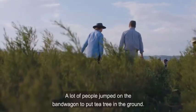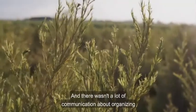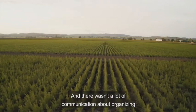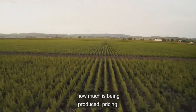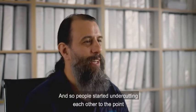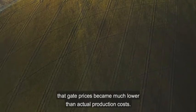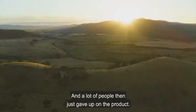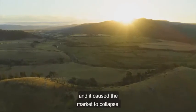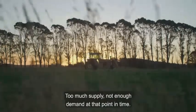A lot of people jumped on a bandwagon to put tea tree in the ground and there wasn't much communication about organizing how much was being produced. People started undercutting each other to the point that gate prices became much lower than actual production costs, and a lot of people just gave up on the product. Those plantations were not economically viable and it caused the market to collapse — too much supply, not enough demand at that point in time.